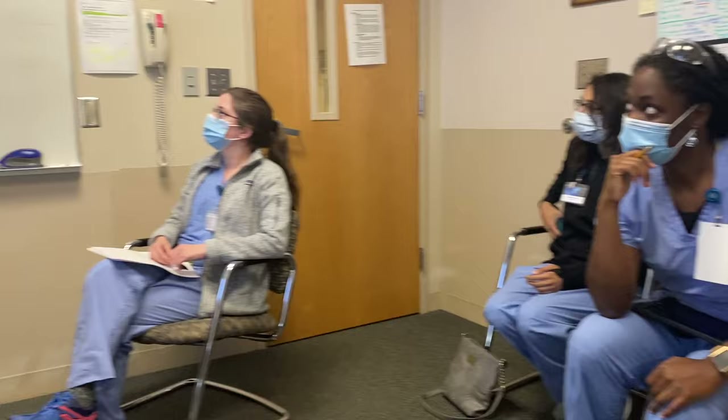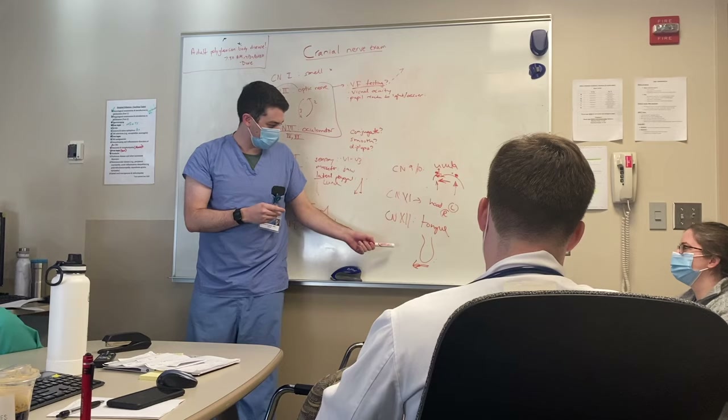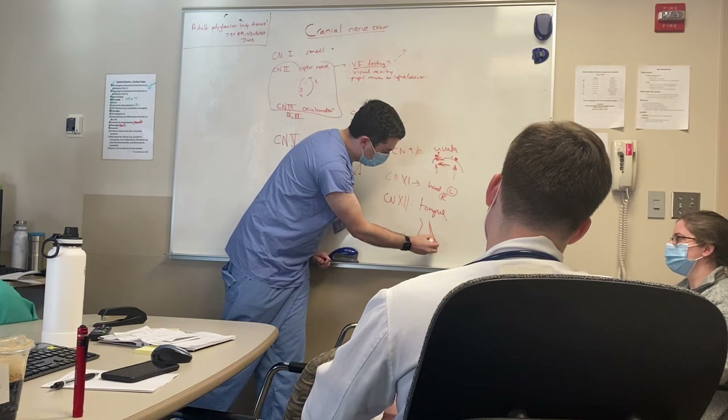Every morning from 8 to 8:30 we have teaching, led by either a consultant or a PGY4 neurology resident. Today it's Dr. Abarvanel teaching us about examining the cranial nerves. He's demonstrating tongue protrusion strength — one side pushes out harder than the other.